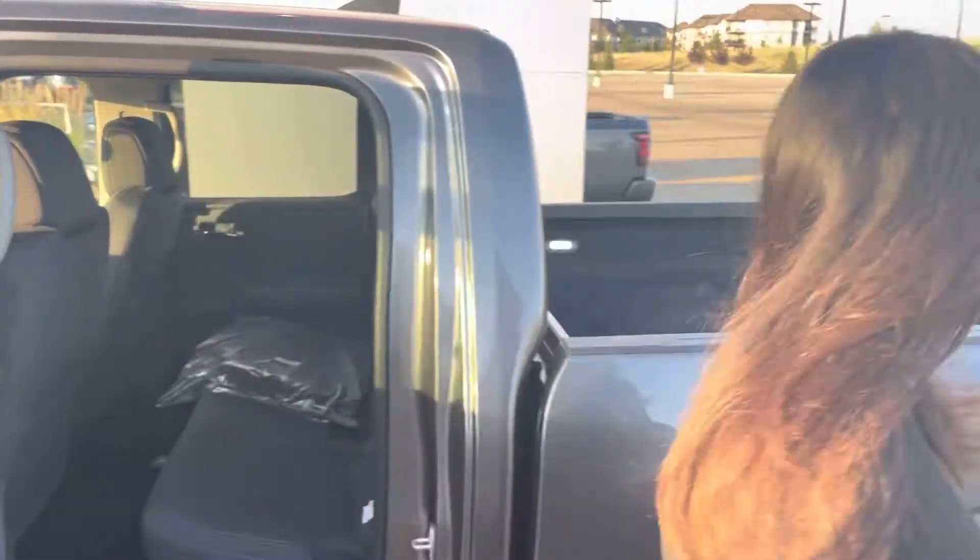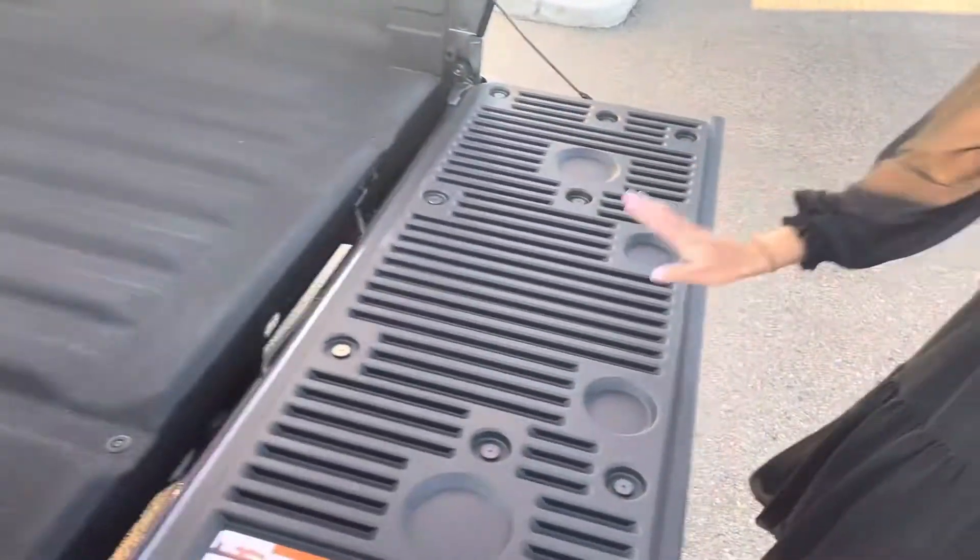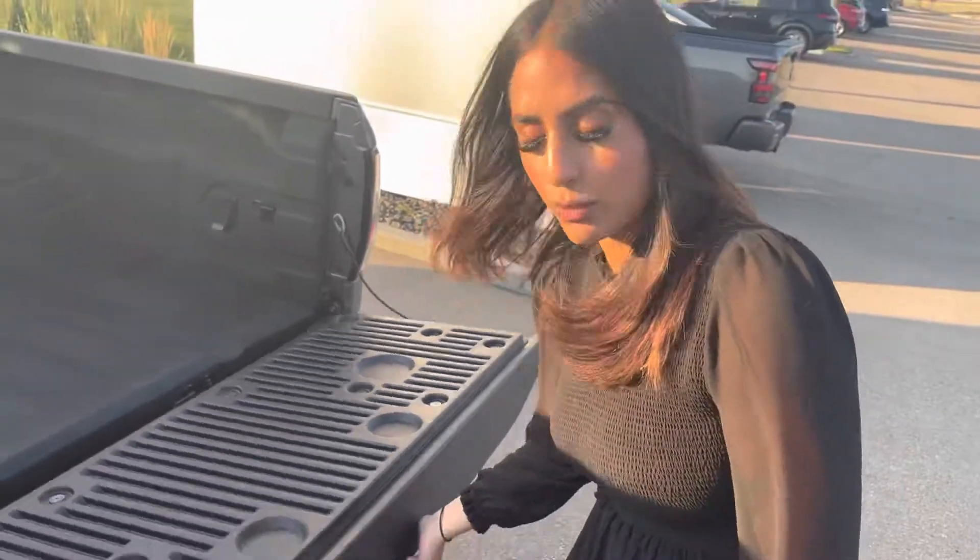Moving on to the back, it comes straight from factory with a bed liner, so you don't have to worry about that. And if you're weak like me, the nice thing about this tailgate is you can actually close it with two fingers. I don't have big guns, but I can close that.